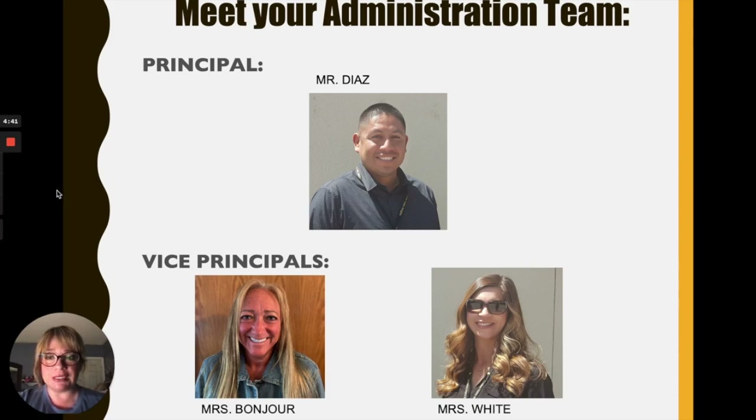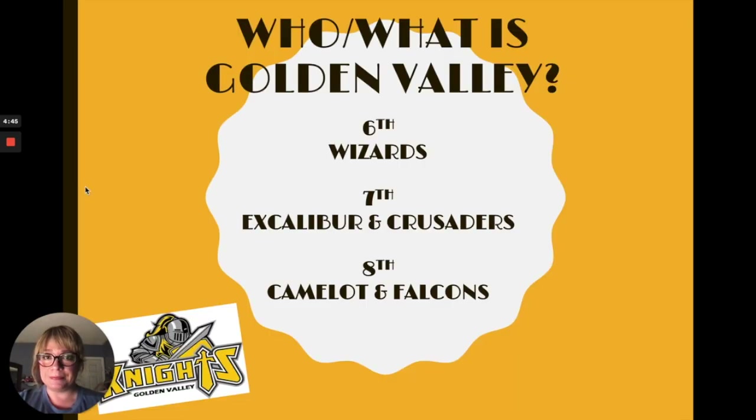Our principal, Mr. Diaz, and our two vice principals, Mrs. Bonjour and Mrs. White. At Golden Valley, we take pride in our spirit competition. We have five teams in our school. If you're in sixth grade, you'll be part of the Wizards team. If you're in seventh grade, you will be Excalibur or Crusader. If you're in eighth grade, you'll be Camelot or Falcon.